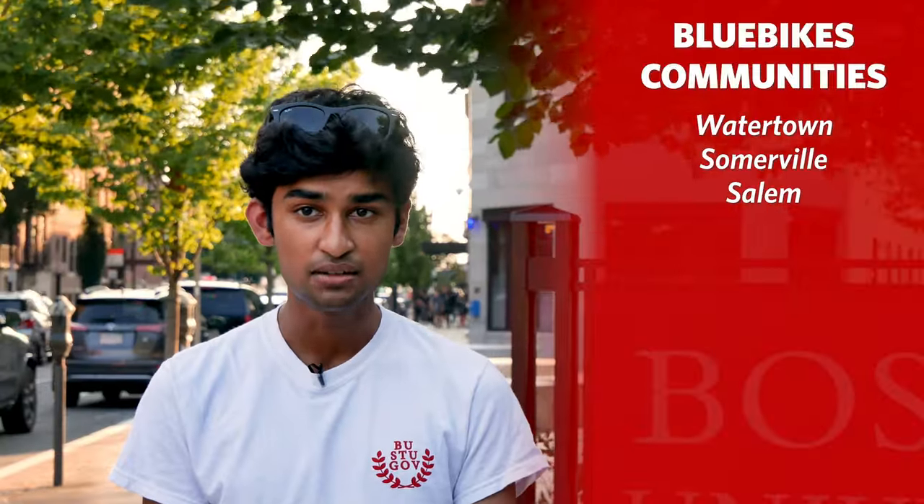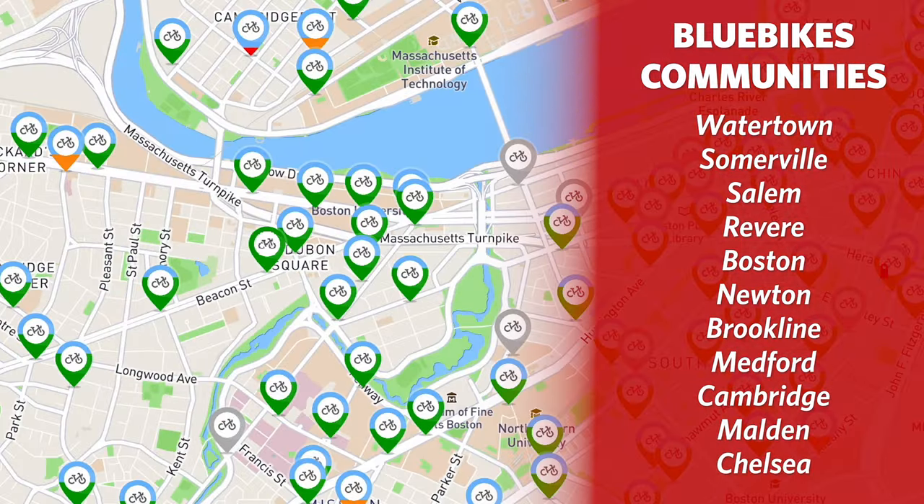The Blue Bikes system covers 11 communities, including Boston, Brookline, and Cambridge, with a total of 4,000 bikes and over 400 stations.